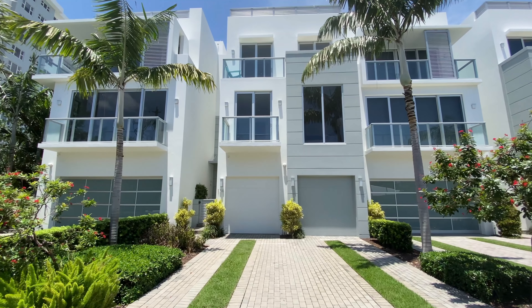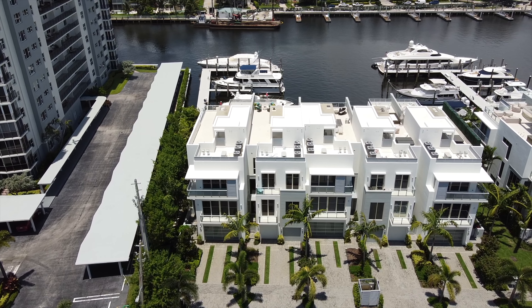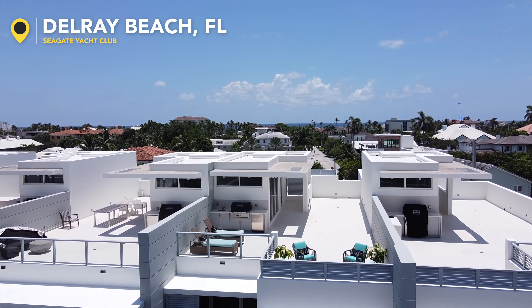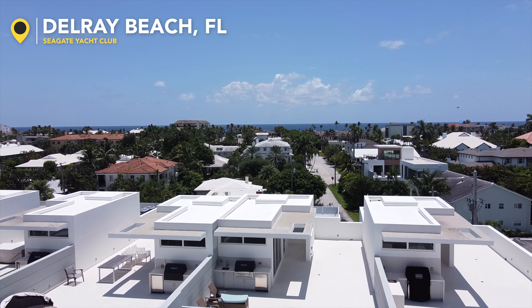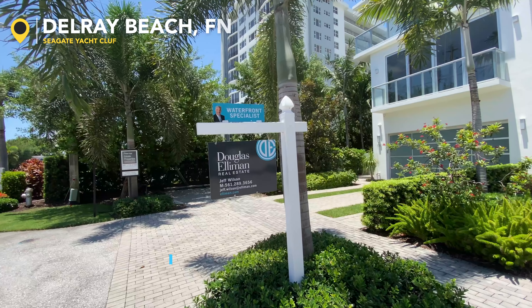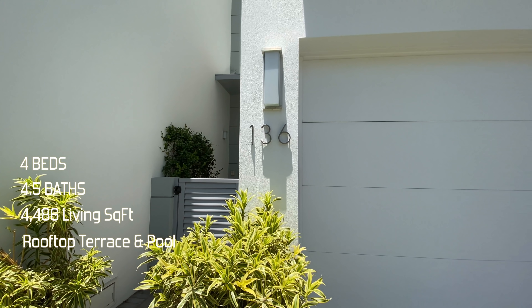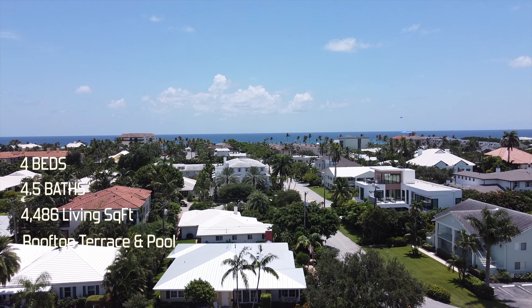Welcome back to the channel. My name is Jason Matouk. I'm a realtor here in South Florida, and I'm going to be taking you through some of the nicest homes on the market. Today, we are in Delray Beach to take a look at a luxury waterfront townhouse. Before I get started, I just want to give a shout out to the listing agent. Hi, everybody. I'm Jeff Wilson, Douglas Elliman Real Estate. Welcome to 136 McFarland Drive in beautiful Delray Beach.